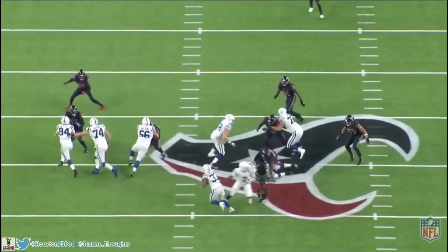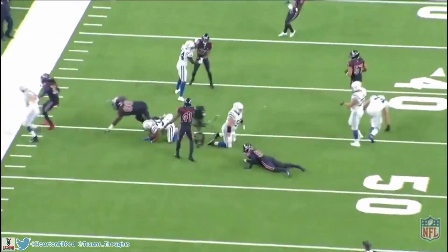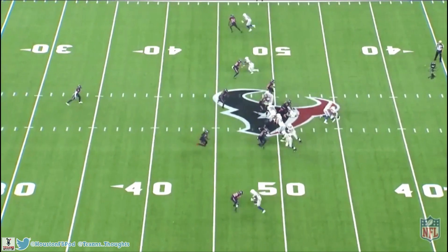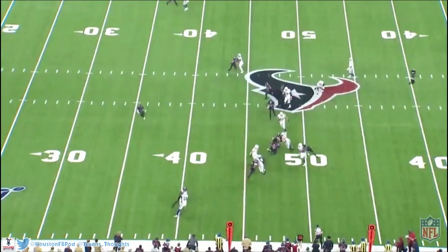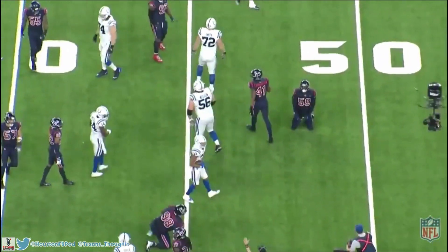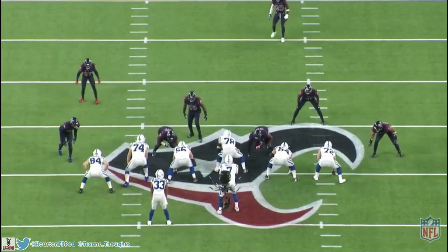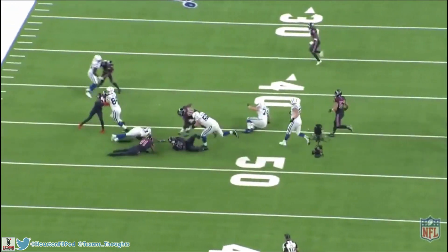That's a big part of linebacker play — mental processing and reading what the offense is showing you so you can react as quickly as possible. You can see Zach instantly go with it, knowing the run is going left because of the offensive linemen's movement. He tracks it down, gets through that gap, and at this point the running back has a good lane and could break it for a huge gain, but because of Zach's athleticism and sideline-to-sideline speed, he chases it down and prevents a huge play.